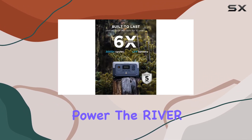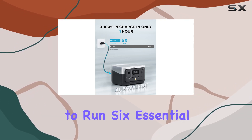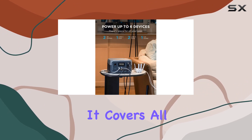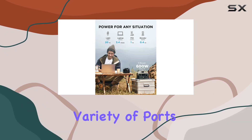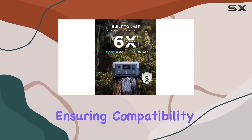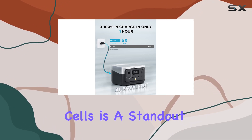Speaking of power, the River 2 boasts up to 600 watts, allowing you to run six essential appliances simultaneously without any concerns about overloading. It covers all your device needs with a variety of ports — from AC outlets to USB-C — ensuring compatibility with all your gadgets.